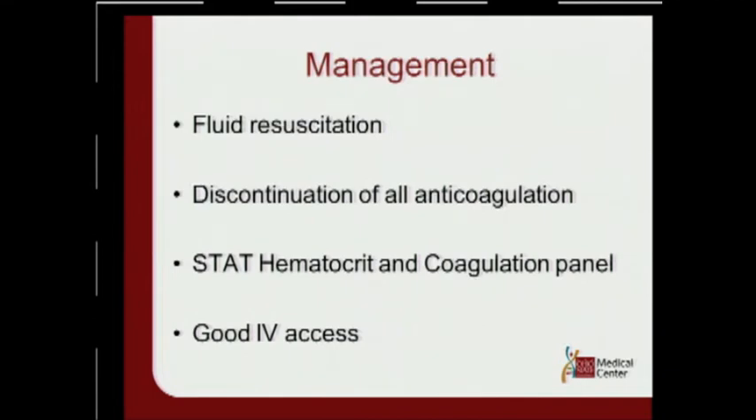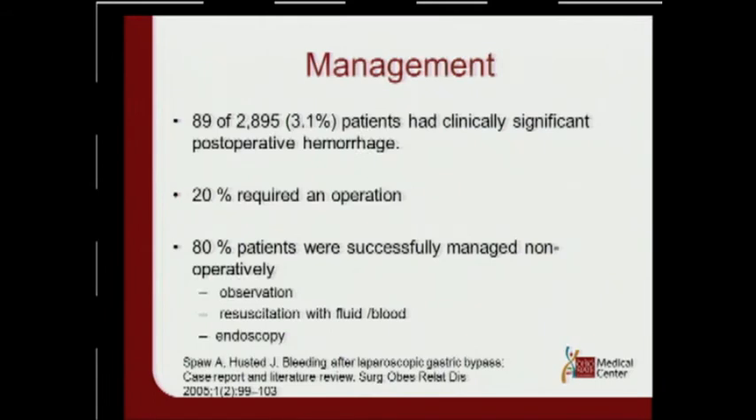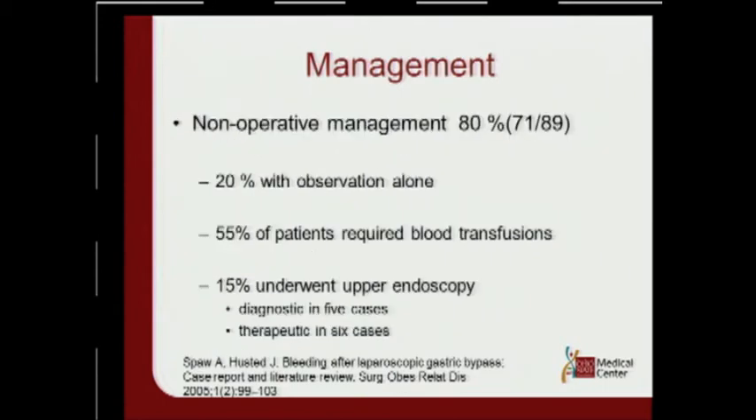For management: fluid resuscitation, stop all anticoagulation products, get stat labs, and get good IV access. In a review study by ASPA looking at management of post-op hemorrhage in 2,895 patients, 89 patients — about 3.1% — had a clinically significant post-op hemorrhage. 20% required an operation. The good news is 80% did not require an operation and can be managed with observation, resuscitation with fluid or blood, and endoscopy. In the non-operative group, 20% were observed alone, 55% received a blood transfusion, and 15% underwent endoscopy to localize the site of bleed.